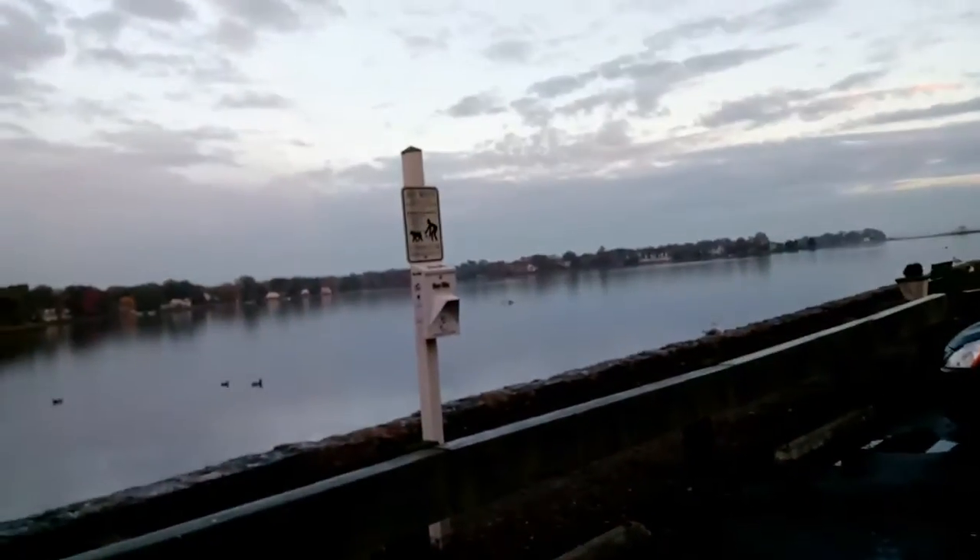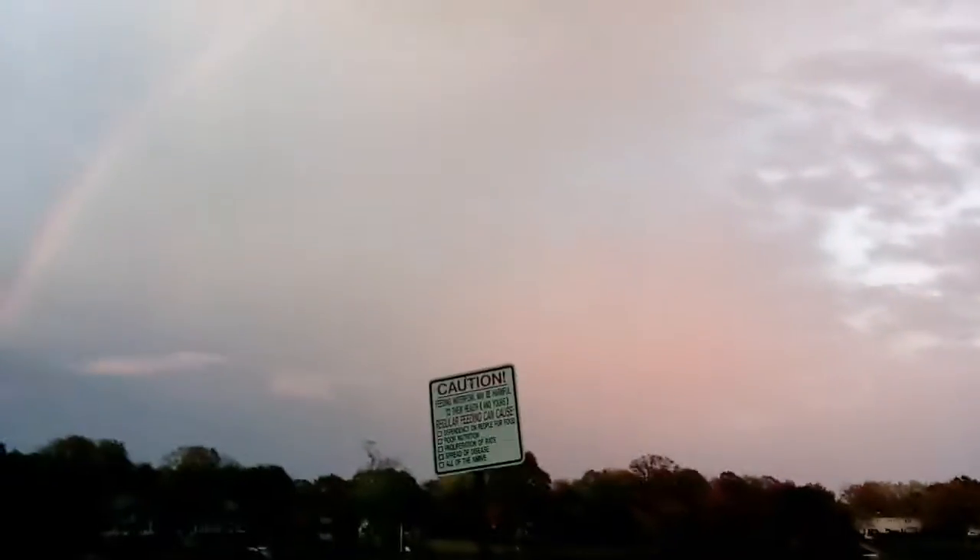They ought to bring the seaplanes back to Holly Pond. But then again, look at all the wildlife — it would be disturbed. We don't want that.